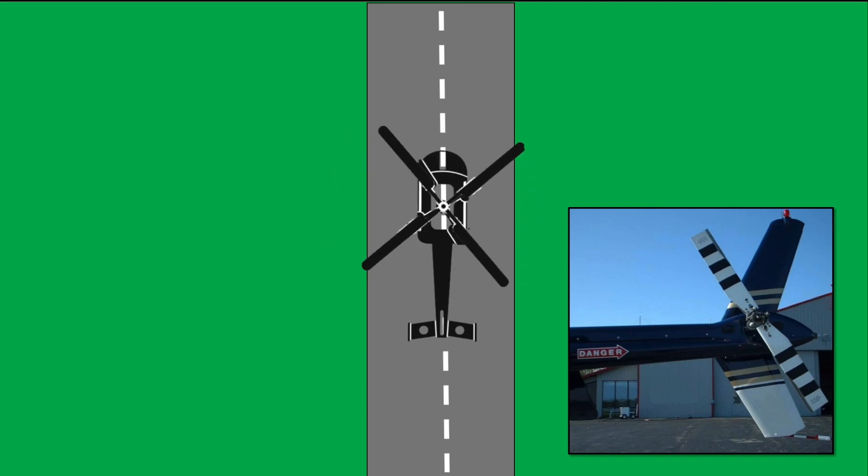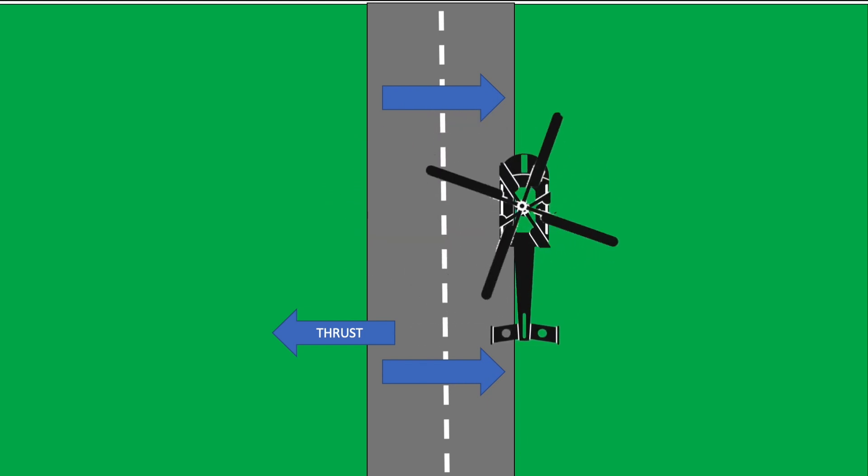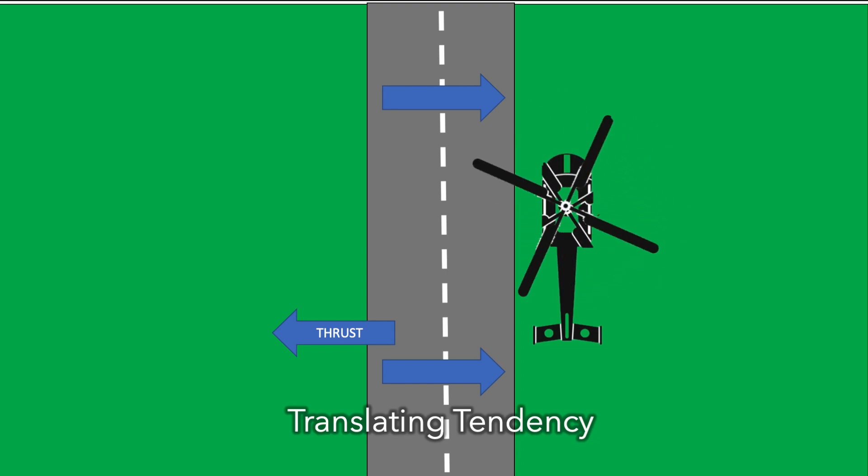But now we have another problem. Since we increased the pitch on the tail rotor, we've also created a new thrust vector — and the thrust is shooting out to the left. If we have thrust going left, the whole helicopter now wants to slide right. It doesn't want to yaw left or right, because we've already corrected for that, but there's a thrust vector pushing the helicopter to the right. This is what we refer to as translating tendency.